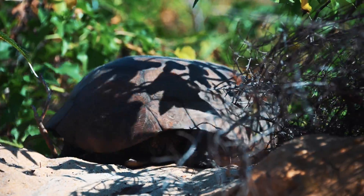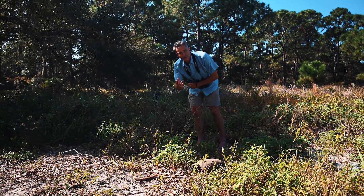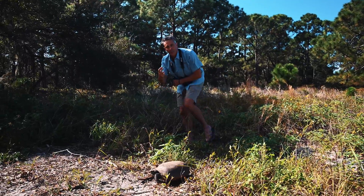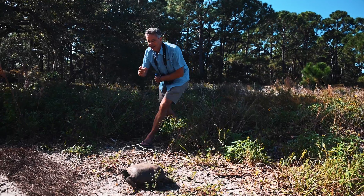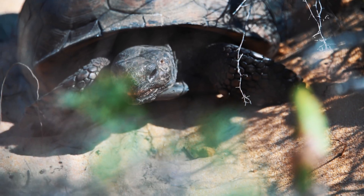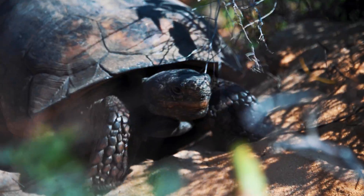We've just been watching this male gopher tortoise do his display to the female at the entrance of the burrow. Unlike most things that tortoises do, the display is remarkably quick as he moves his head from side to side and up and down. Now he's moving off to go and forage.